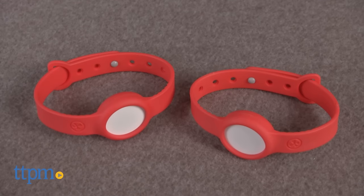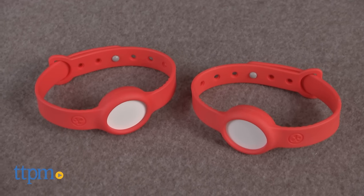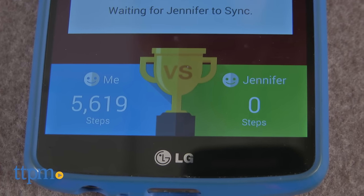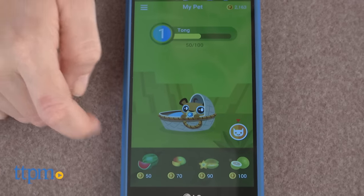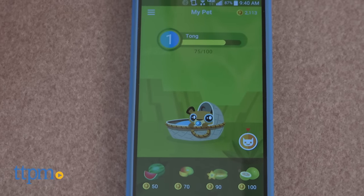Fuhu is playing on the trend of wearables for kids with its Nobby Compete. This set of two fitness tracker wearables encourages kids to get active through fun head-to-head challenges or collaboration among family members and friends, earning virtual go points that allow kids to adopt and take care of virtual pets within the free Nobby Compete iOS and Android app.